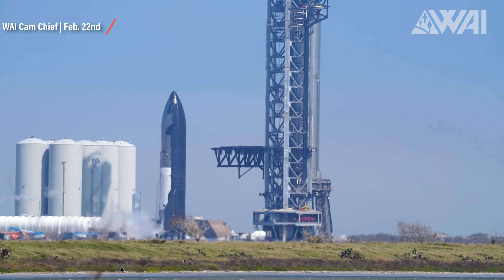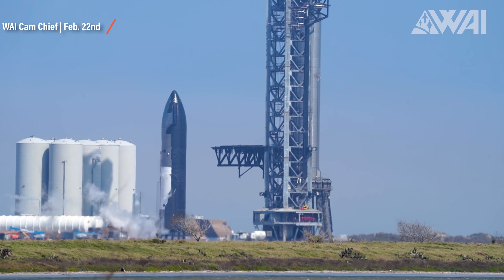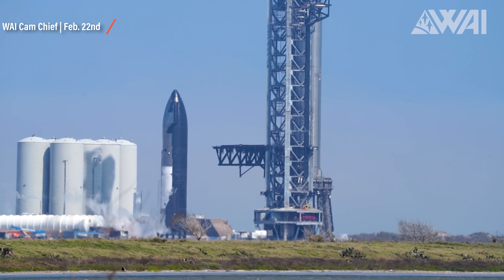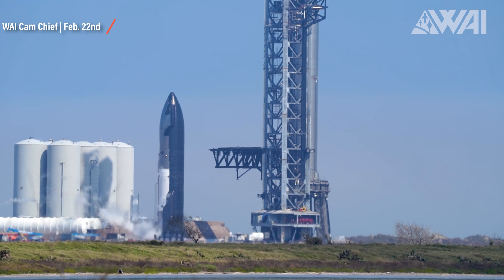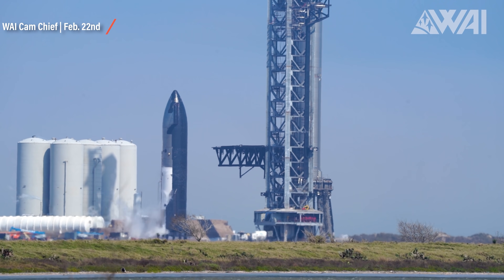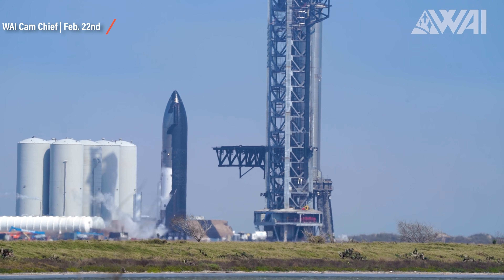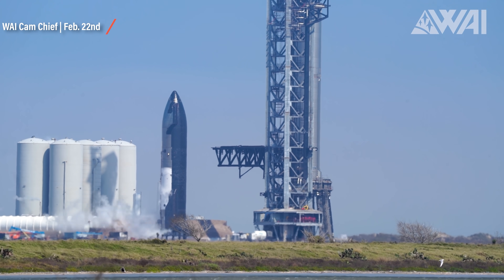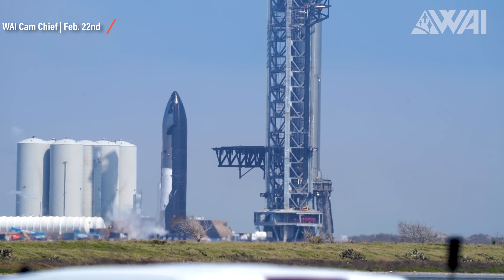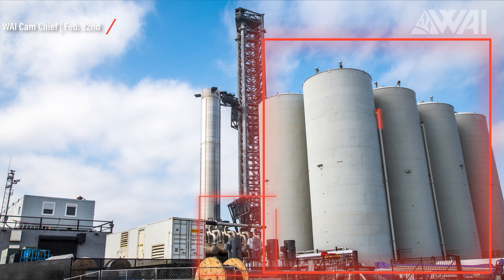They're not permanent infrastructure like the old suborbital pads A and B close to the suborbital tank farm. Everything at Starbase focuses more and more towards the orbital part of the launch site. Ship 20 did just fine on its fourth cryogenic test run. These tests likely have their focus more and more on the ground equipment — the orbital farm's tanks, pumps, and plumbing.